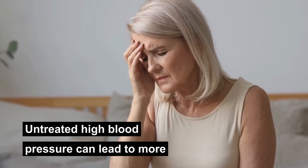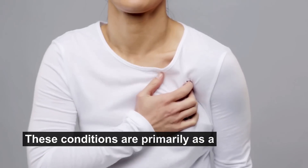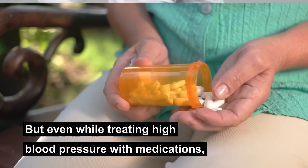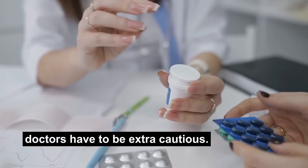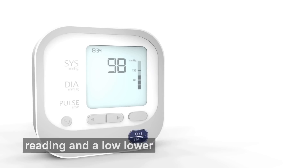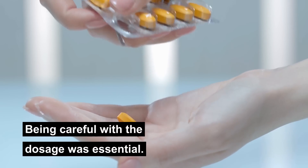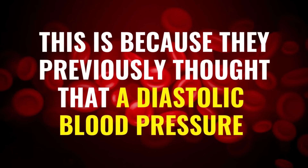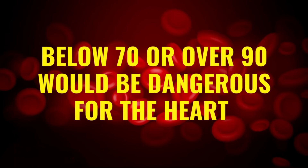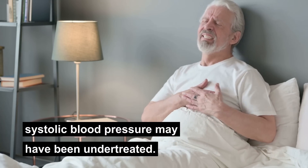Untreated high blood pressure can lead to more serious and life-threatening conditions, primarily a high risk of heart attacks and links to kidney, brain, and other diseases. But even while treating high blood pressure with medications, doctors have to be extra cautious. This has long been the norm for those with a high upper reading and a low lower blood pressure reading — being careful with dosage was essential. Previously, they thought that a diastolic blood pressure below 70 or over 90 would be dangerous for the heart. Consequently, some adults with persistently high systolic blood pressure may have been undertreated.